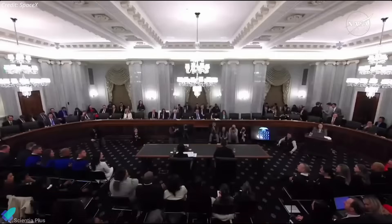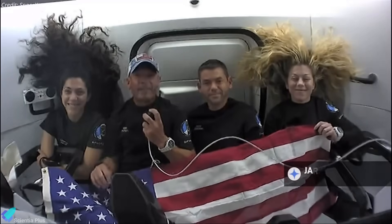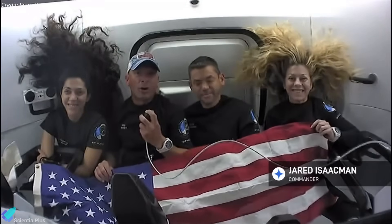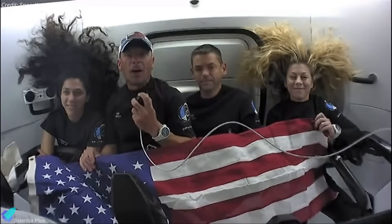Amidst this budget cut, Jared Isaacman, a billionaire entrepreneur and experienced private astronaut nominated to lead NASA, faced a Senate confirmation hearing on April 9. Despite his close ties to Elon Musk and SpaceX, Isaacman stated clearly that his allegiance lies with NASA and the nation, not any individual or corporation. He voiced strong support for Artemis, vowed to extend ISS operations to 2030, and advocated for simultaneous Moon and Mars missions.